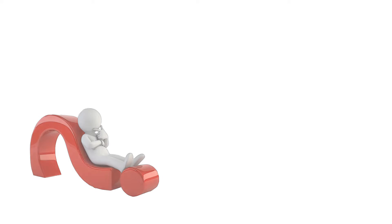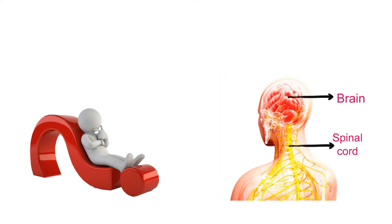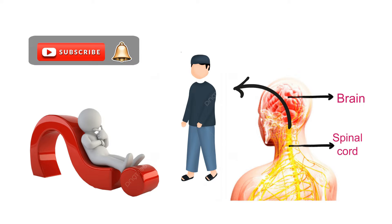If you've ever wondered about the intricate network that connects your brain and spinal cord to the rest of your body, you're in the right place. Let's get started.